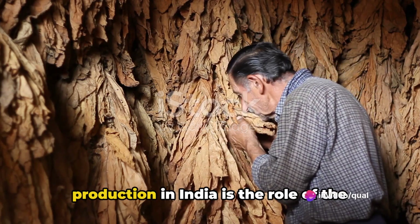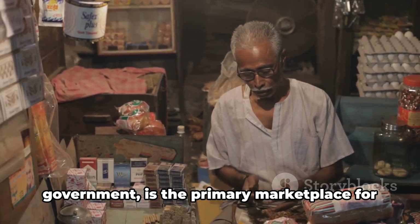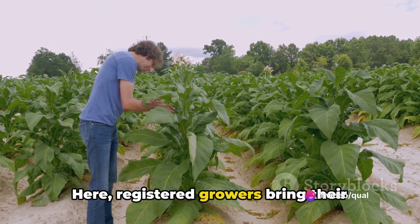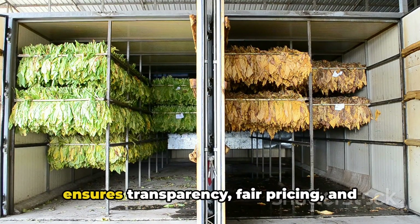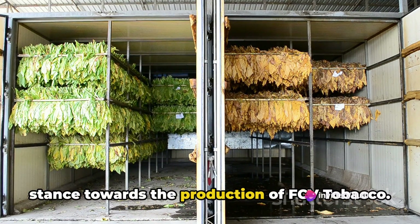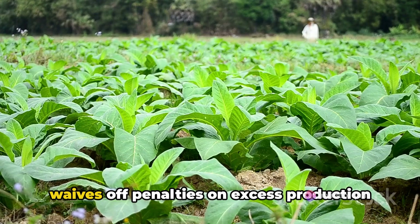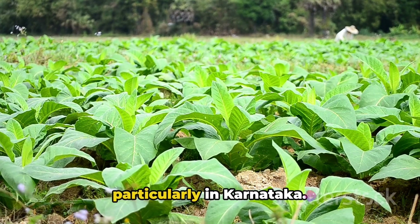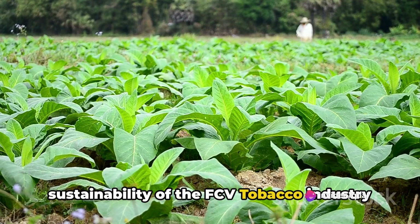An interesting aspect of FCV tobacco production in India is the role of the Tobacco Board's auction platform. This government-sanctioned platform is the primary marketplace for the sale of FCV tobacco, where registered growers bring their produce to be inspected, graded, and auctioned. It is a well-regulated process that ensures transparency, fair pricing, and quality control. The Government of India not only permits the sale of this tobacco on the auction platform, but also waives off penalties on excess production from registered growers and unauthorized production from unregistered growers, particularly in Karnataka. This approach supports the growth and sustainability of the FCV tobacco industry in the country.